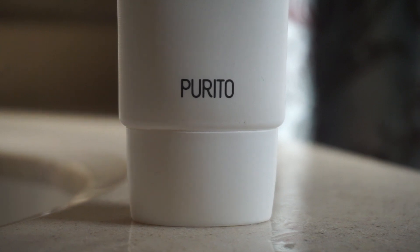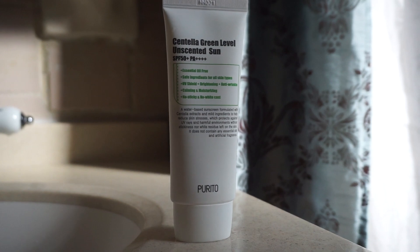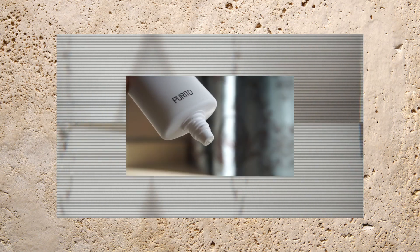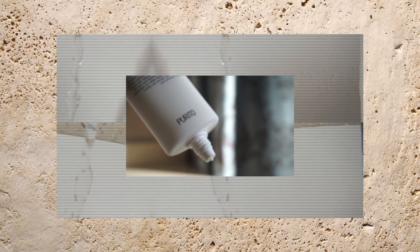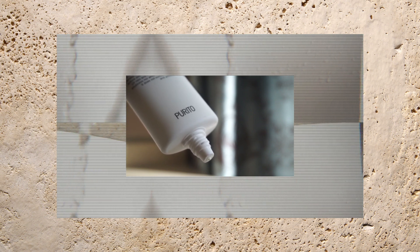This is a Korean product — this is the real deal. I paid $15 for this. I never thought I would be spending $15 on facial sunscreen. So far, I love it — it does what it says it's supposed to do. It has no white cast, it's moisturizing, and I feel like I don't even need to use a moisturizer on top.